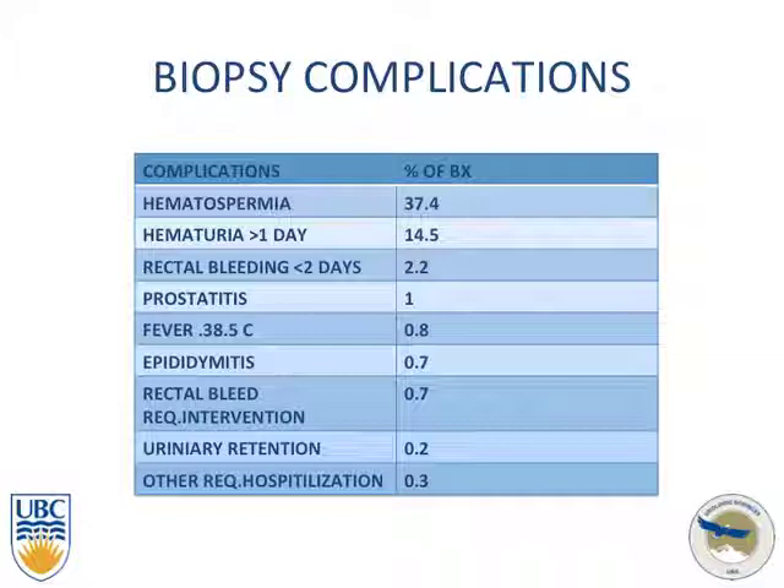Talking about repeat biopsies, a quick overview of complications that may occur from the biopsy itself: hematospermia is the most common, followed by hematuria, rectal bleeding, prostatitis, fever greater than 38°C — the one we all worry about — epididymitis, rectal bleeds requiring intervention, and urinary retention.